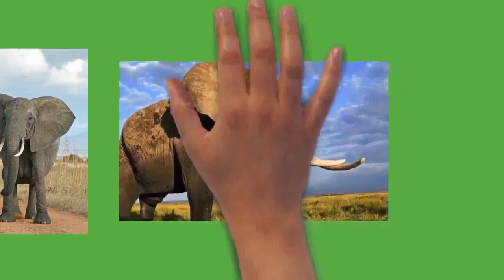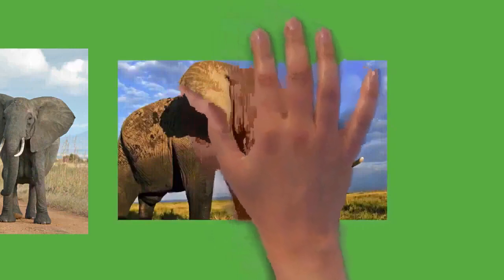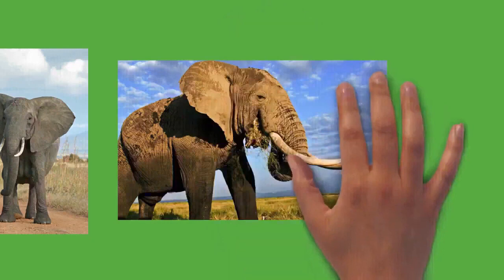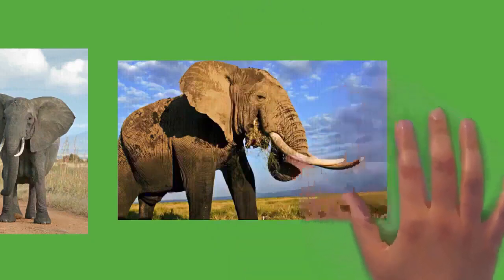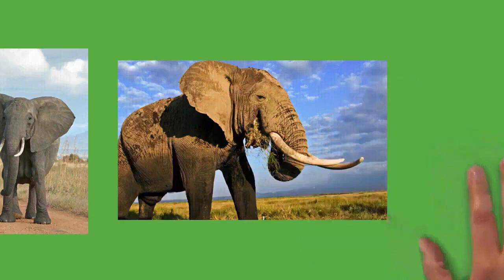Elephants tend to stay near water sources. They have morning, afternoon, and nighttime feeding sessions. At midday, elephants rest under trees and may doze off while standing. Sleeping occurs at night while the animal is lying down. Elephants average three to four hours of sleep per day. Both males and family groups typically move no more than 20 kilometers (12 miles) a day, but distances as far as 180 kilometers (112 miles) have been recorded in the Etosha region of Namibia.